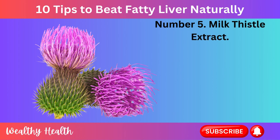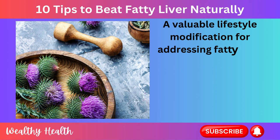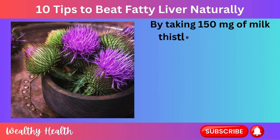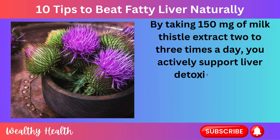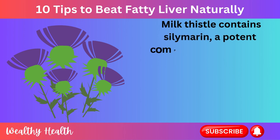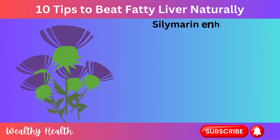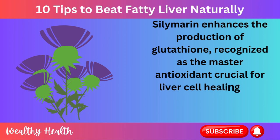Number 5: Milk Thistle Extract. A valuable lifestyle modification for addressing fatty liver disease involves incorporating milk thistle extract into your daily routine. By taking 150 mg of milk thistle extract 2–3 times a day, you actively support liver detoxification. Milk thistle contains silymarin, a potent compound known for its hepatoprotective properties. Silymarin enhances the production of glutathione, recognized as the master antioxidant crucial for liver cell healing and regeneration.